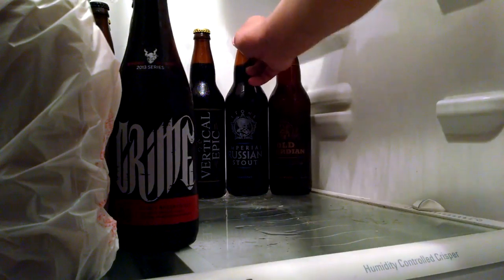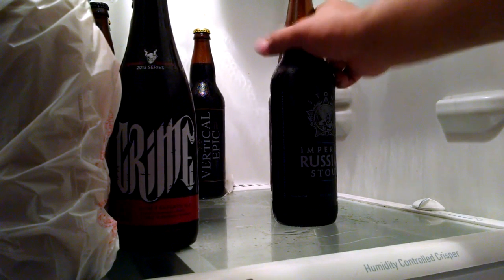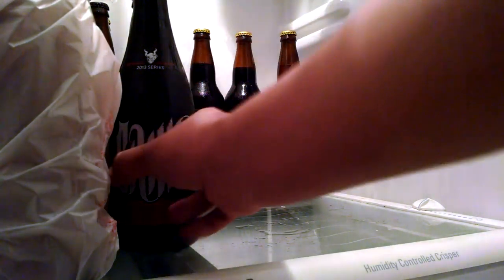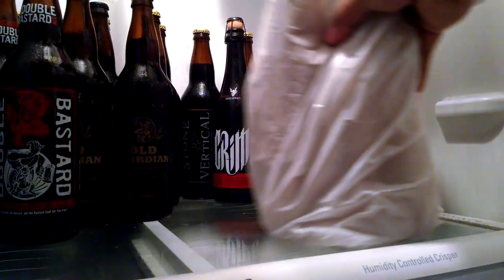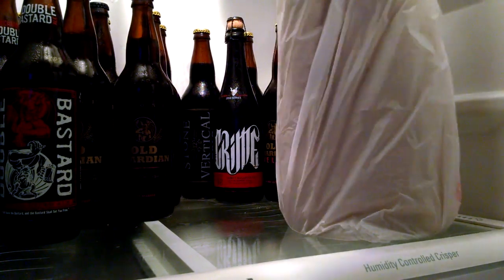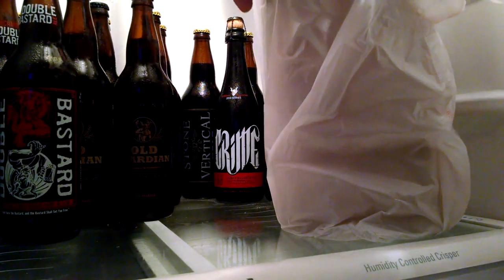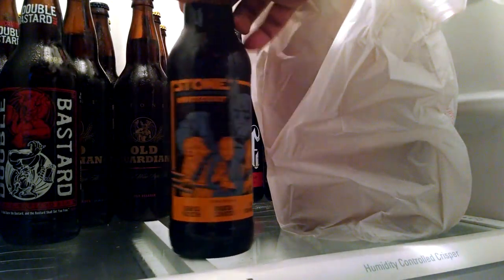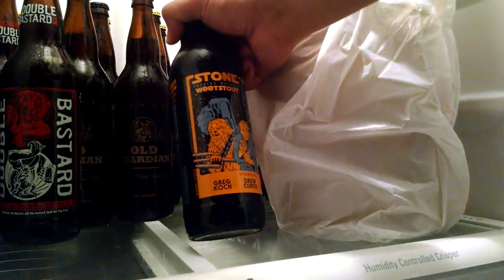That one's about ten, ten-and-a-half percent. They get different alcohol content depending on the release. But today I purchased some new stuff that I got to let age a little.